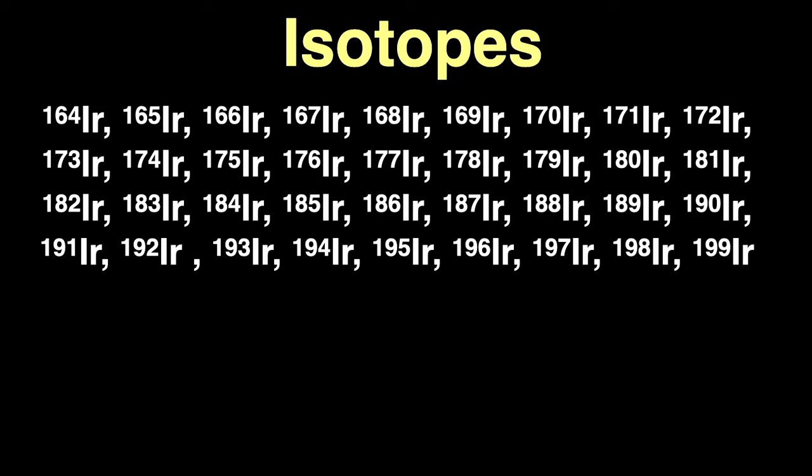Iridium is pretty hard stuff, coming in at 6.5 on Mohs scale of hardness. This is a chart of element hardness from hardest — boron on the left — to softest — cesium on the right — obviously not including liquids or gases. Iridium is the 7th hardest element, between vanadium and tantalum.